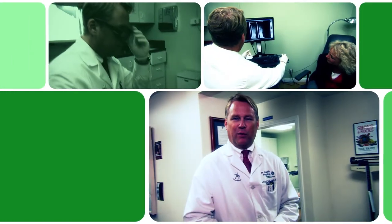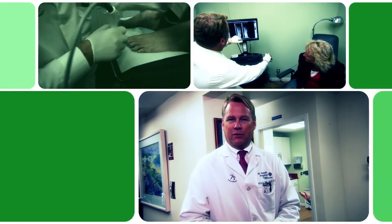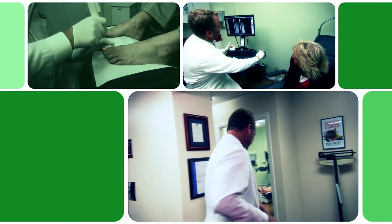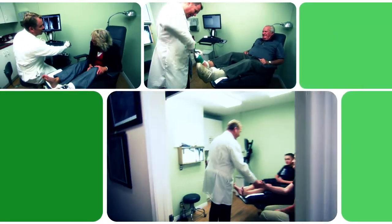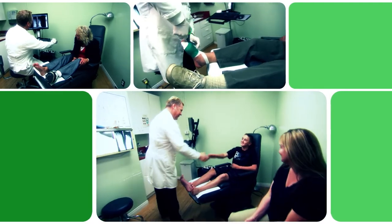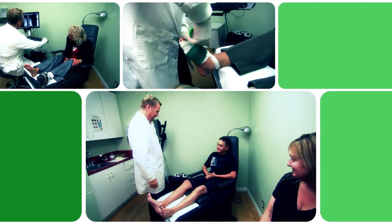My next patient is a 14-year-old young active male drummer in the marching band. We're here today with Chris, who's an undergraduate student visiting us and considering a career in podiatry.